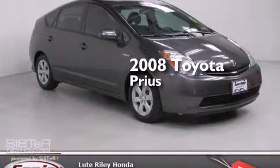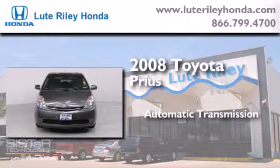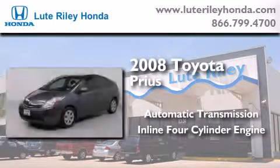This is a 2008 Toyota Prius. This four-door sedan has an automatic transmission and an inline four-cylinder engine.